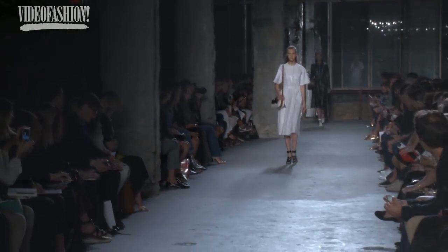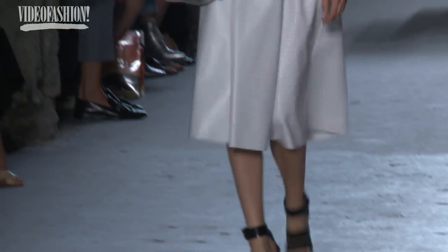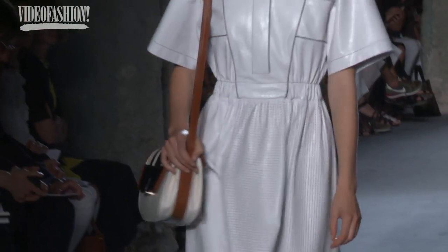Oh, it was thrilling. Basically these guys pushed the whole idea of American sportswear forward by like several decades. Even though it was super new, it was pure pleasure to look at. I truly believe in 15 years the show will be historic.